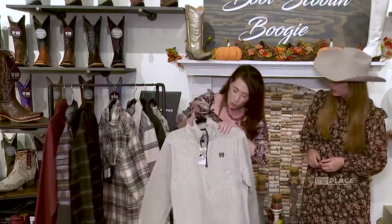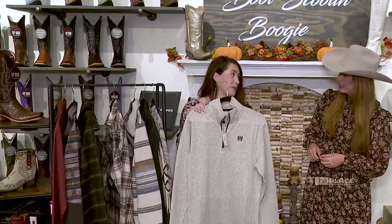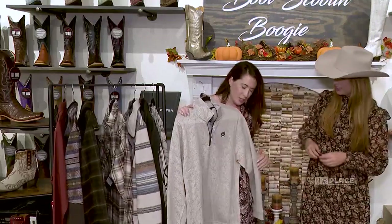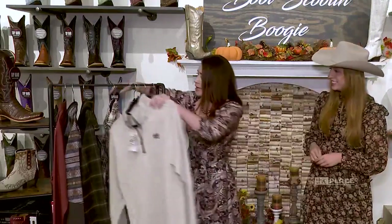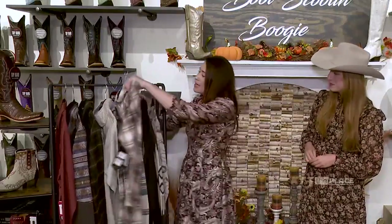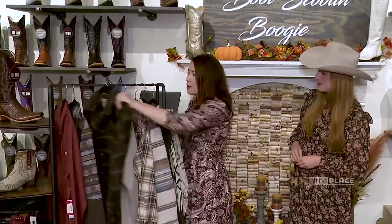For our men, we've got some quarter-zips and pullovers. This one particularly has been very popular the last couple of weeks — very snazzy. You can dress it up or dress it down for a preppy look. And then we also have a classic flannel with pearl snaps.